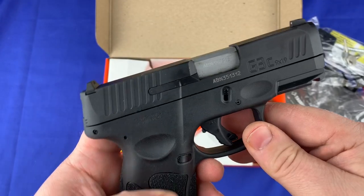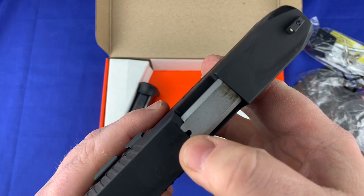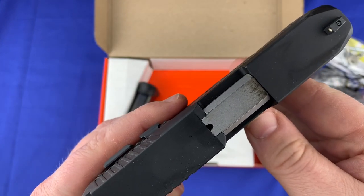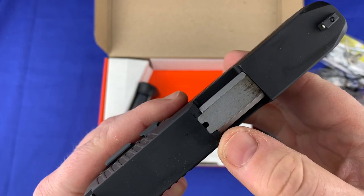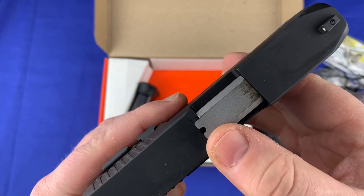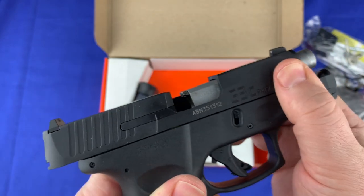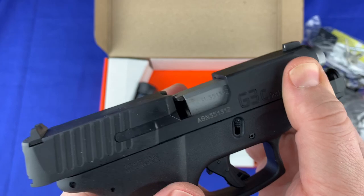Another thing I really like — I didn't know it had this feature either — is the cutout slot for the chamber indicator. You can just look in there, and a lot of your self-defense rounds have nickel-plated casings, so you can see right down in there and see if there's a round in the chamber. It does have front cocking serrations that work well for doing a press check.